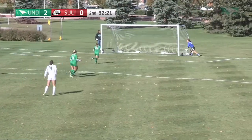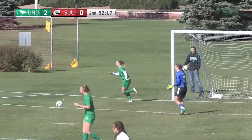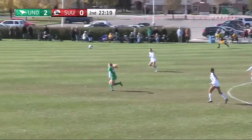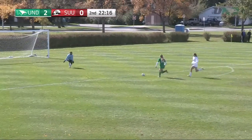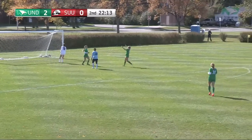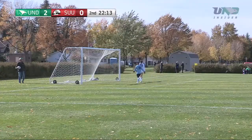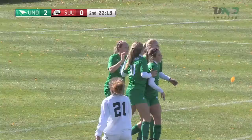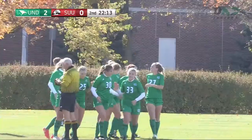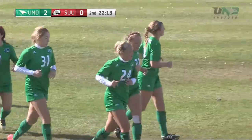Big right foot there by the Thunderbirds on the offensive attack. And Smithson with a nice through ball for North Dakota and Veronica Kessler with a chance beats the goaltender. And Veronica Kessler will put North Dakota ahead 3-0 here midway through the second half. A great run there by Kessler, all starting with the centering pass from Smithson.